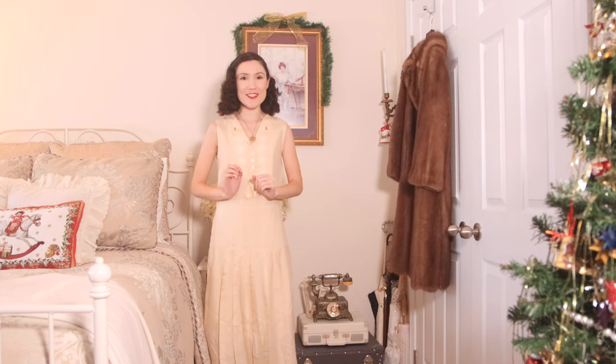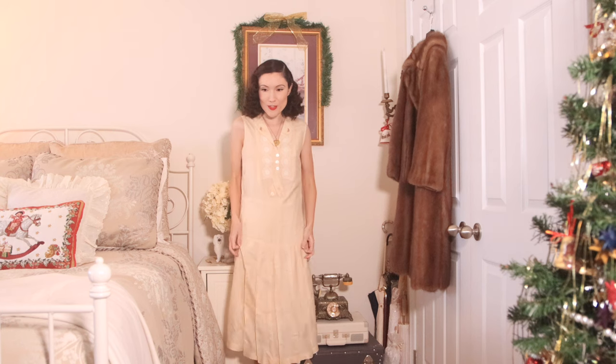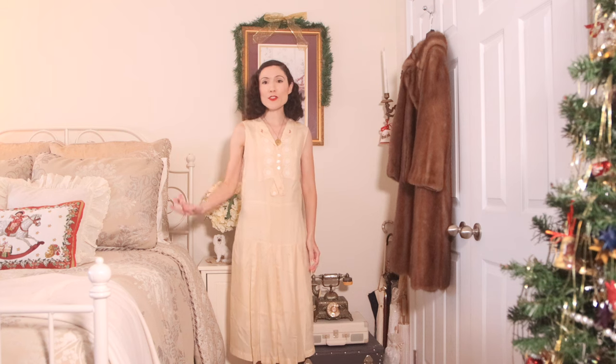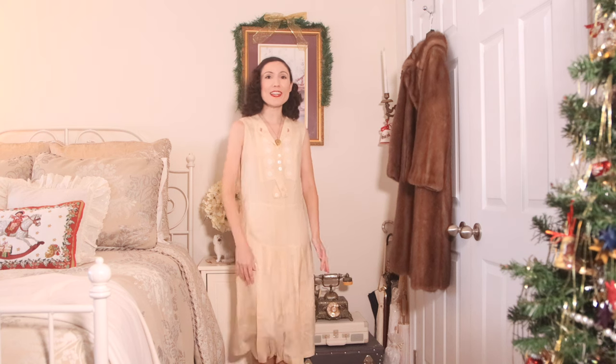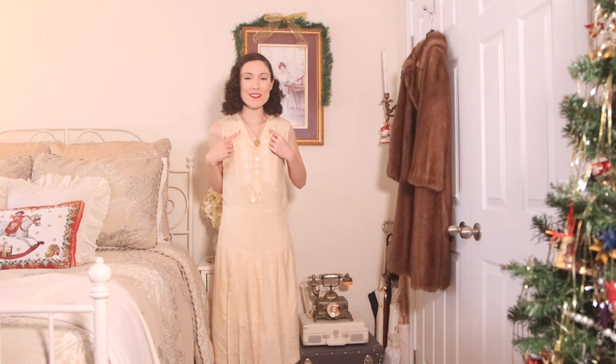I ended up getting this cream 1920s reproduction dress, and I have been eyeing this dress for like a year and a half. It is gorgeous — everything I want in a 1920s dress. Since it is reproduction, the benefit is that it's sturdier; it's not falling apart like a lot of original 1920s pieces. It even has a little hidden zipper for easier wear. I feel like it's perfect for a garden party. I just need a 1920s hat in a pink tone to match the little pink flowers on it.